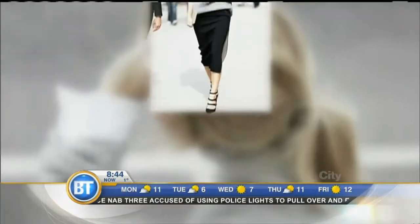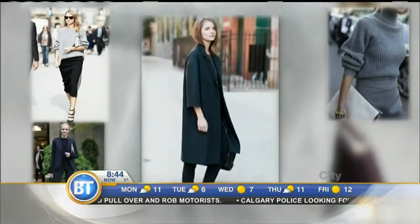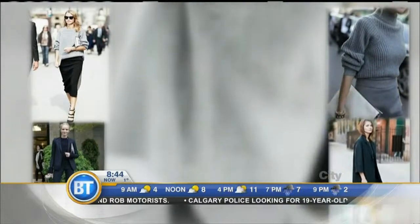Speaking of classic silhouettes, some of the most reliable favorites in your stable should include the pencil skirt — so hot right now — the finely knit turtleneck, the tailored pantsuit, and a three-quarter coat that can float between dinner on the town and the boardroom.